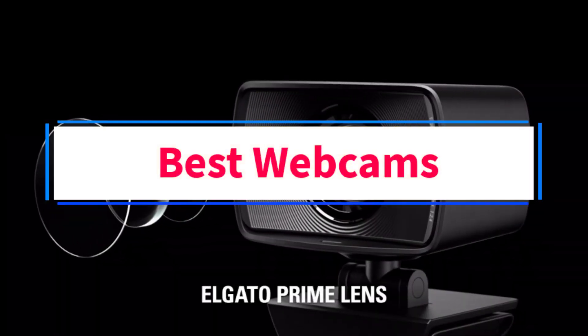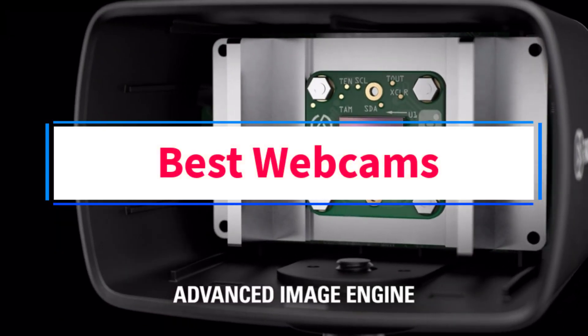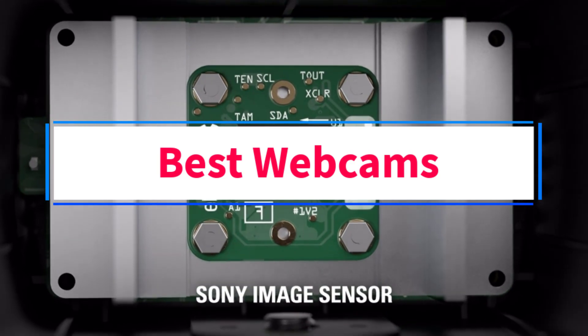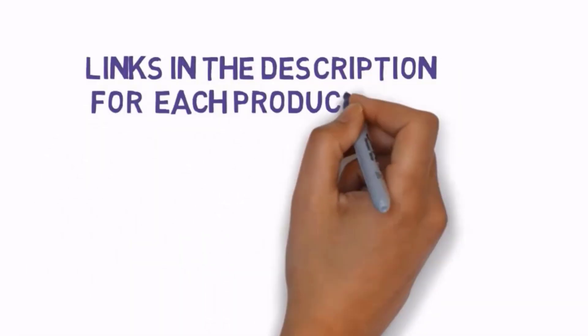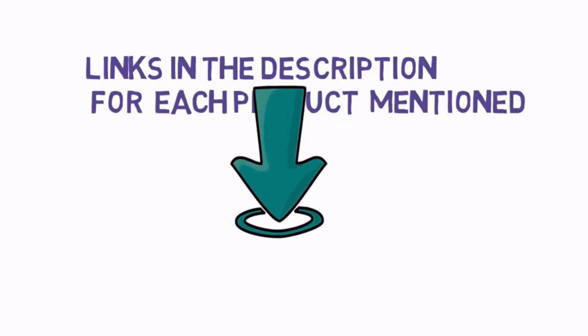Are you looking for the best webcams? In this video, we will look at four of the best webcams on the market. Before we get started, we have included links in the description, so make sure you check those out to see which one is in your budget range.